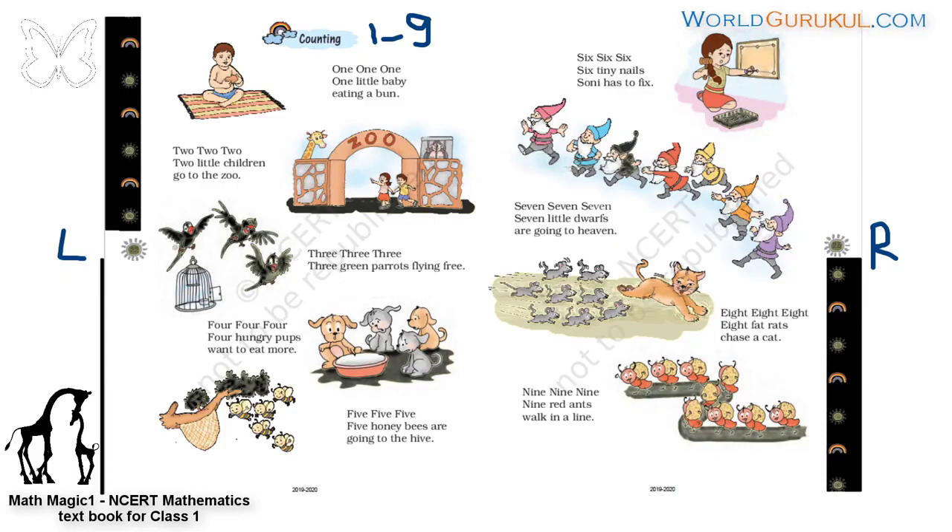Let us read the third one. What are these? How many parrots? Three parrots. And what is this house? Cage — the house for parrots is called a cage. Three, three, three. Three parrots flying free. Three, three, three — three parrots flying free — are flying out.